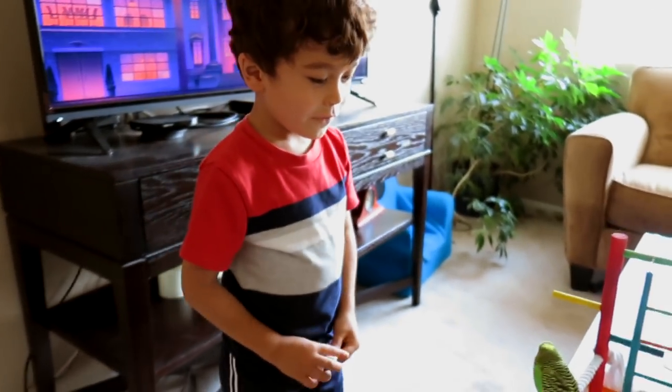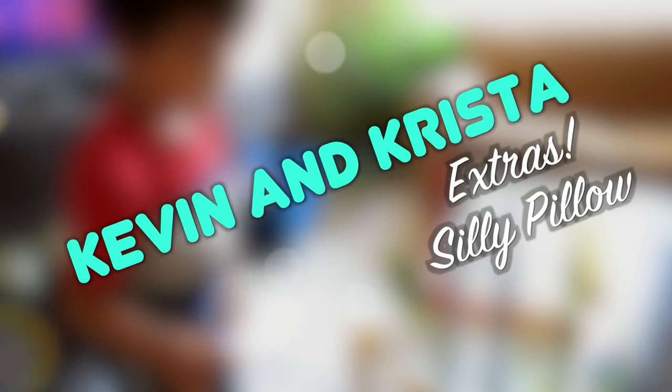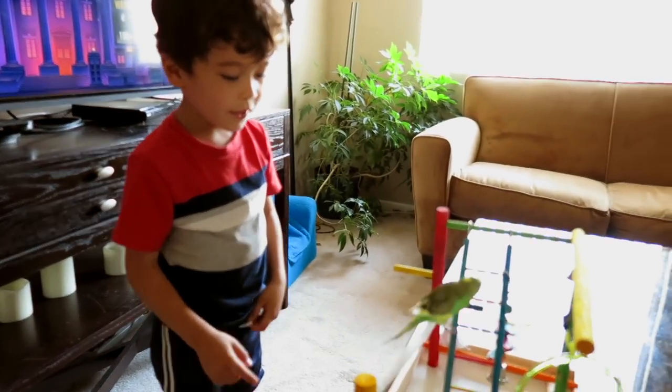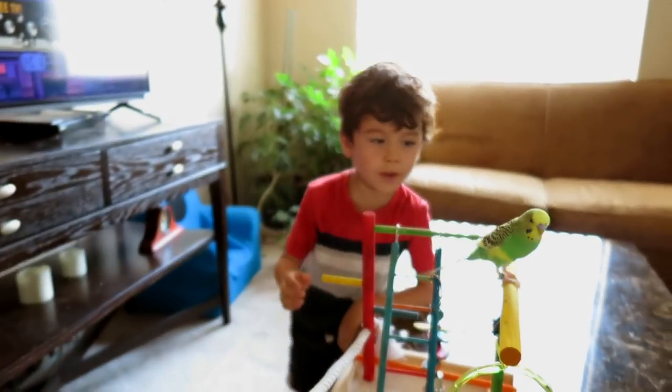My bird is very silly today. I am not gonna hold him because he's very flappish — he just goes everywhere.